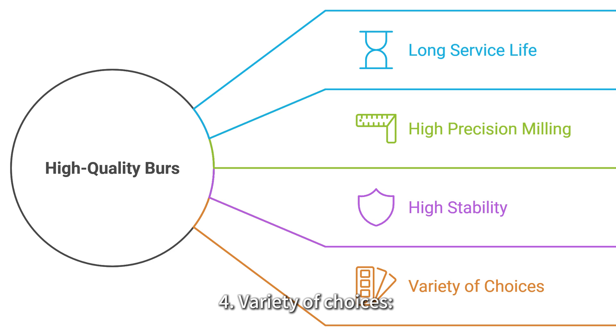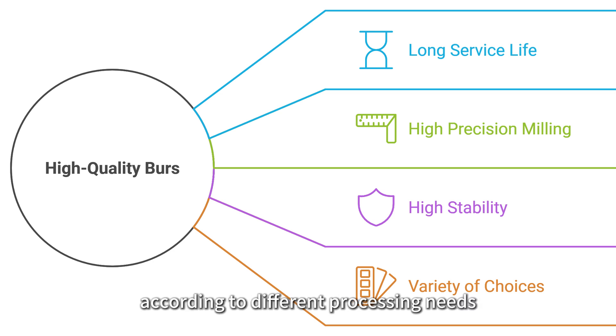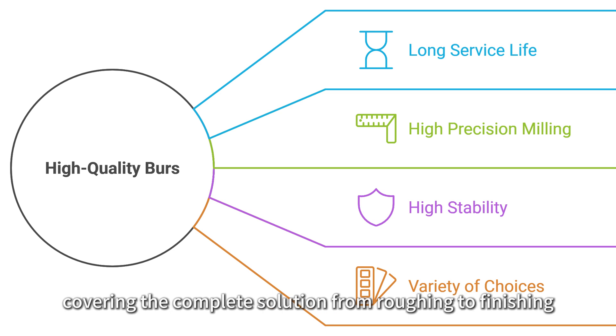Four: variety of choices. According to different processing needs, we provide a variety of specifications of burrs, covering the complete solution from roughing to finishing.